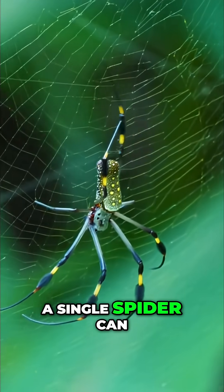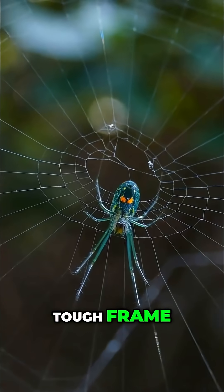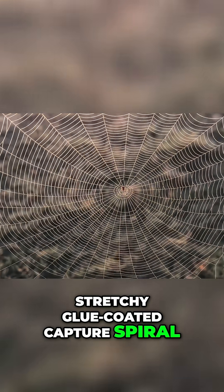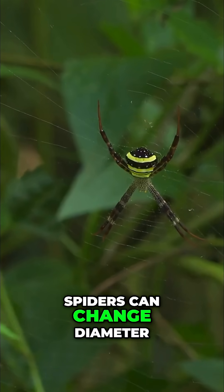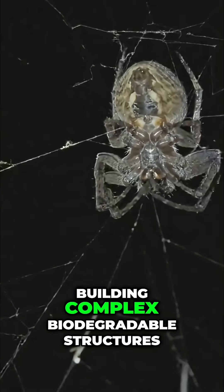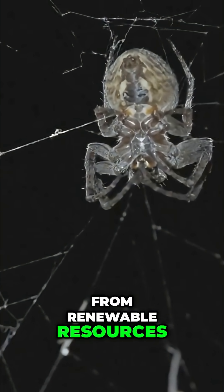A single spider can produce up to seven types of silk, each for a job: tough frame, rigid spokes, stretchy glue-coated capture spiral — absorbing kinetic energy without breaking. Spiders can change diameter, strength, and stickiness on the fly, building complex biodegradable structures from renewable resources — their food.